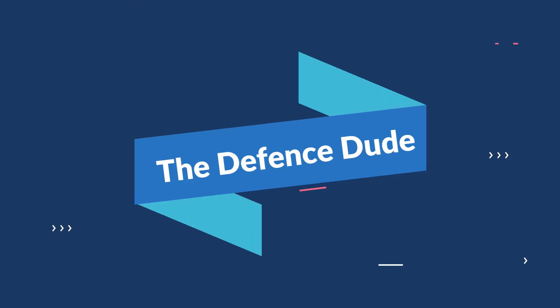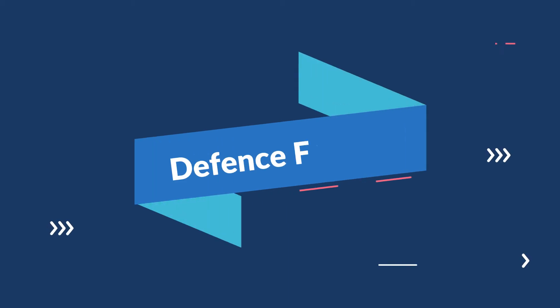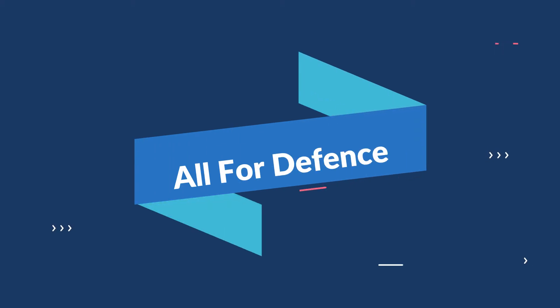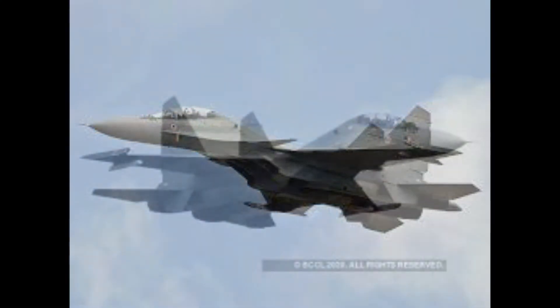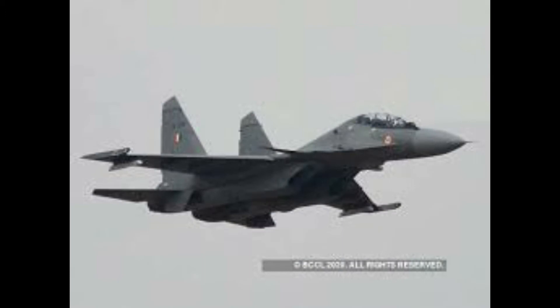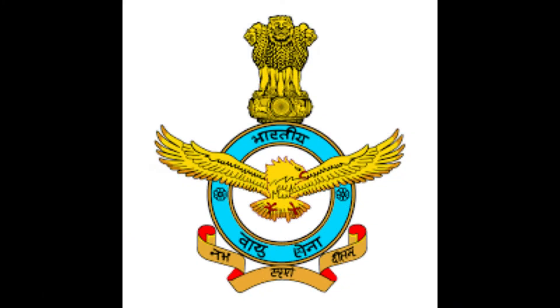Welcome to my channel. This is my first video. Today we are going to talk about the Sukhoi 30 MKI. The Sukhoi 30 MKI, NATO reporting name Flanker H, is a twin-jet multi-role air superiority fighter developed by Russia's Sukhoi and built under license by India's Hindustan Aeronautics Limited (HAL) for the Indian Air Force. It is a variant of the Sukhoi Su-30 — a heavy, all-weather, long-range fighter.